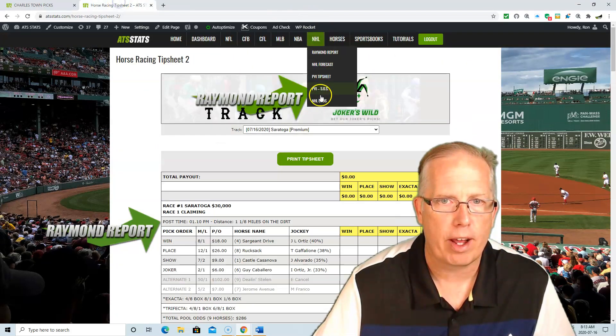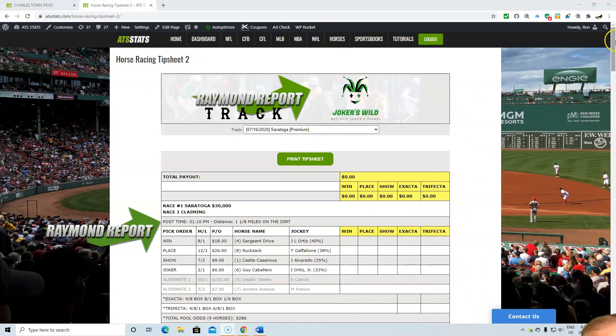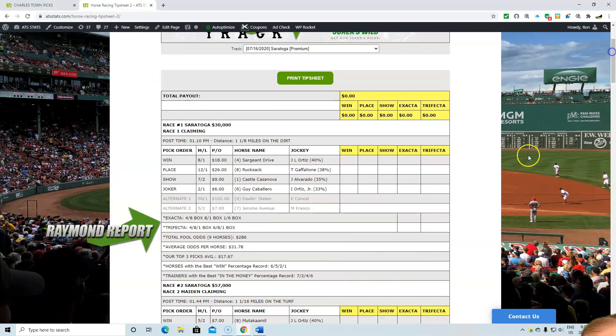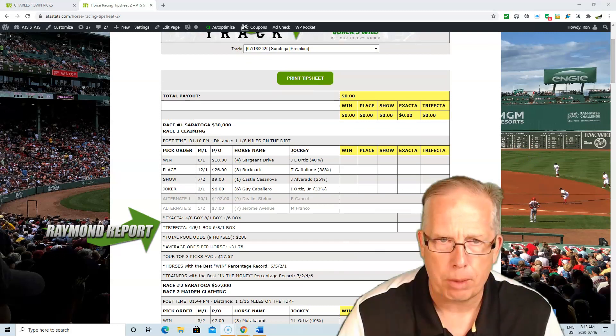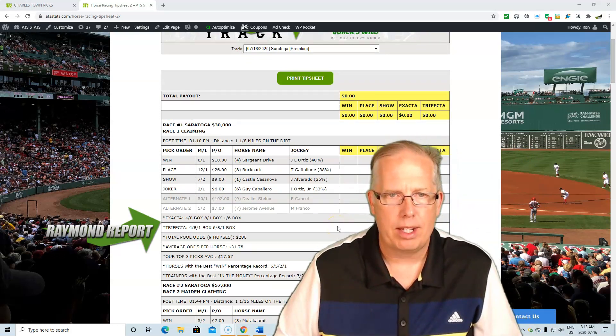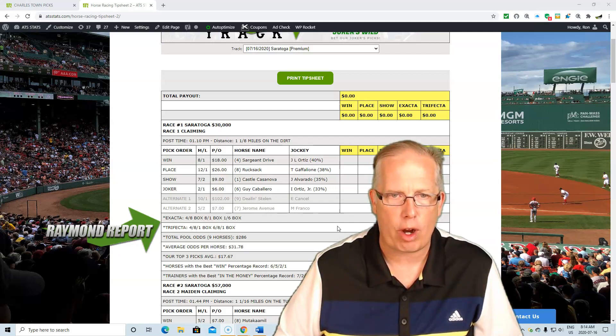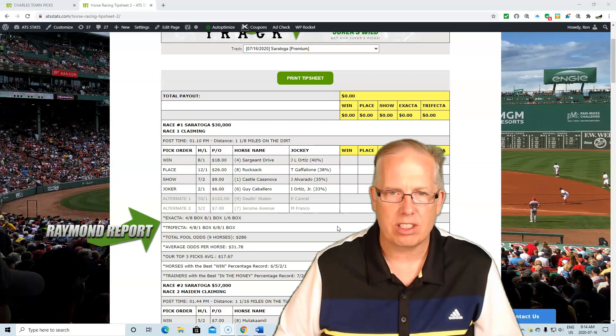Now let's go to your premium pick here at Saratoga Springs — opening day at Saratoga Springs in New York. Race number one is a $30,000 claiming race, 1:10 post time in New York, 1 and 8 miles on the dirt. We're gonna go with the four horse, Sergeant Drive, with Jose L. Ortiz taking the ride on the four. 8 to 1 morning line on Sergeant Drive.